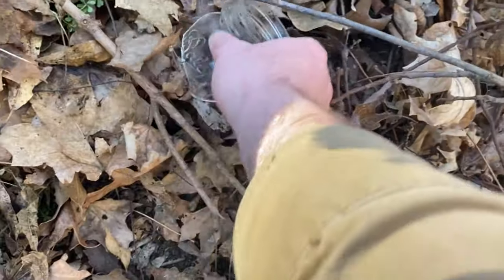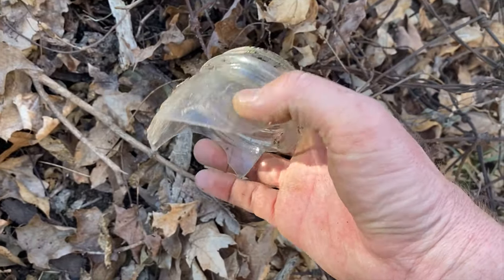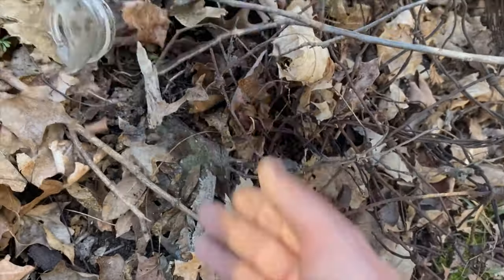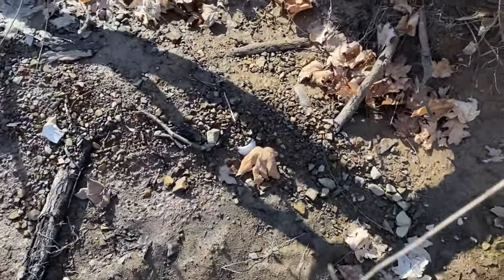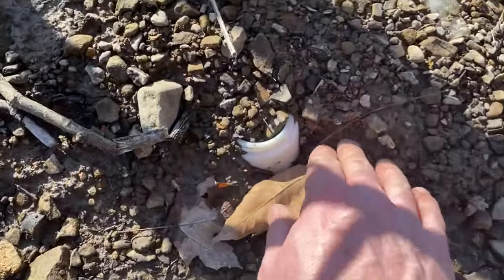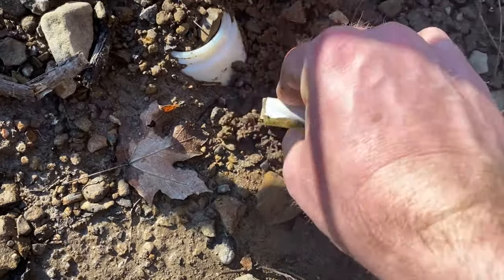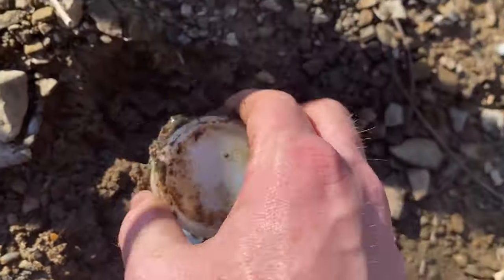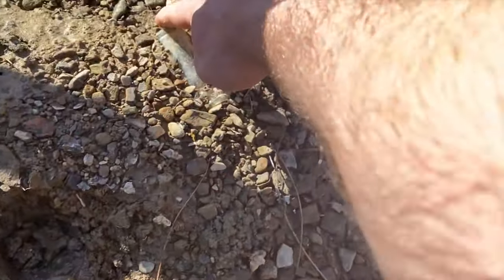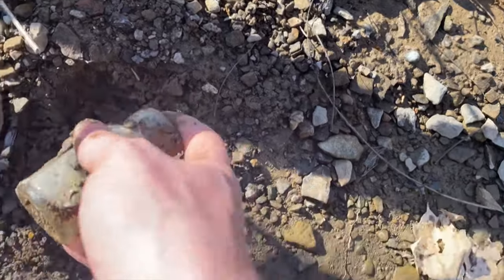I think we got our first sign of a ball jar - it's not the blue one, but it's got the lines, so hopefully we'll find something. Digging around this one... oh good, that was complete! Let me get this little guy right here - also survived the elements.